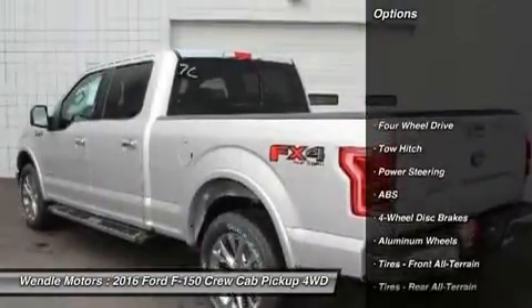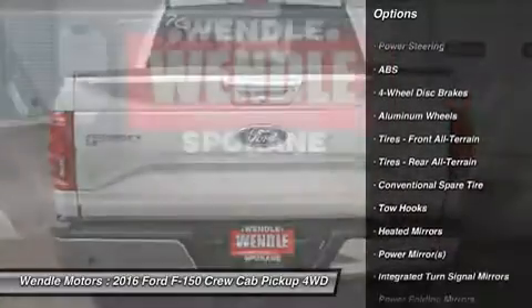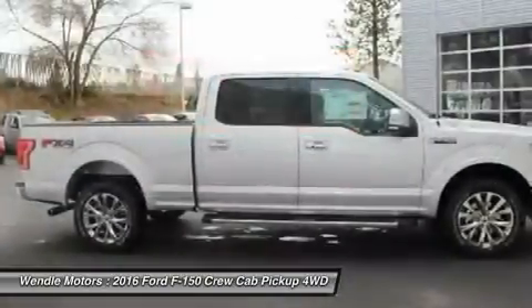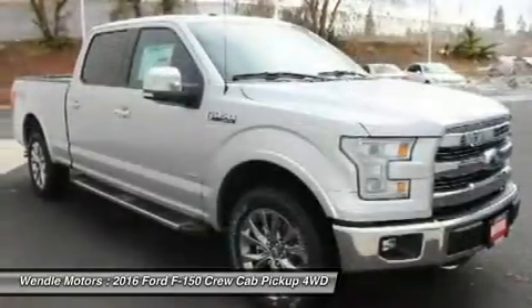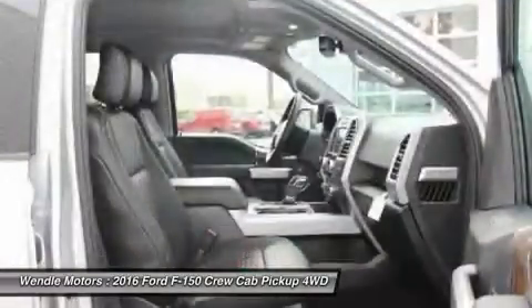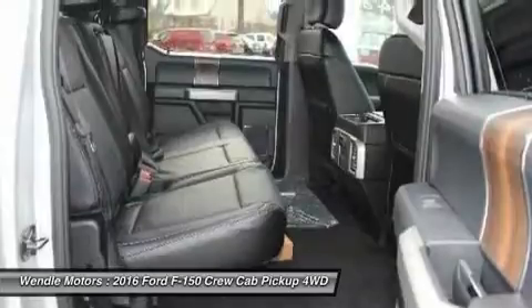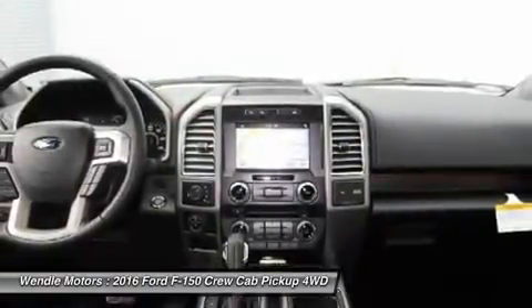Call dealer to confirm availability and schedule a hassle-free test drive. Wendell Ford Sales prides itself in exceeding all customer expectations. Give us a call to confirm availability and schedule a hassle-free test drive. We are located at 9000 North Division Street, Spokane, Washington 99218. Save $500 retail customer cash.